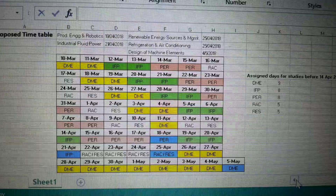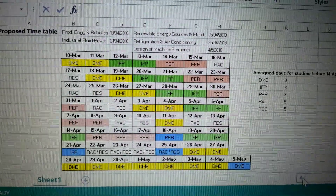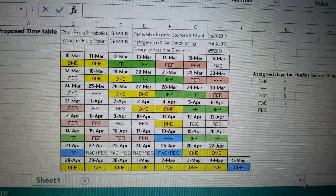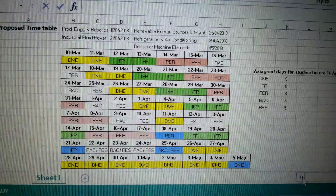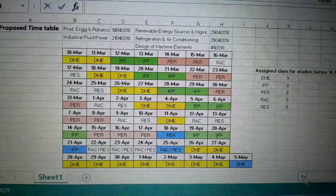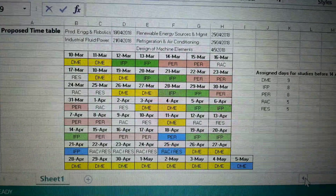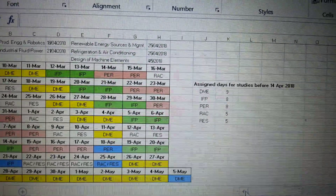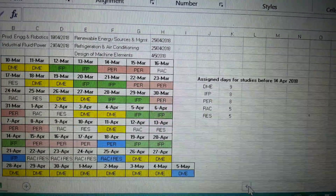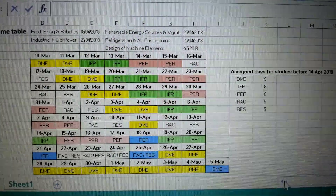This is the proposed timetable for study. After 14th April, I have assigned the study days as per the examination schedule. You can modify it suitably according to your requirement. Before 14th April the days are pre-assigned, and after 14th it follows the exam schedule.